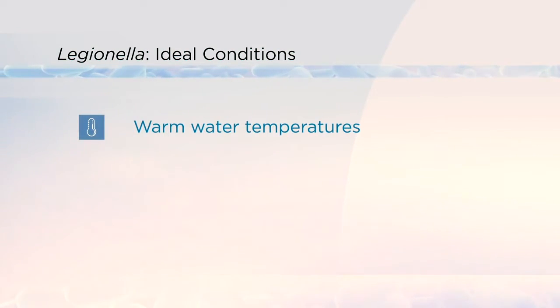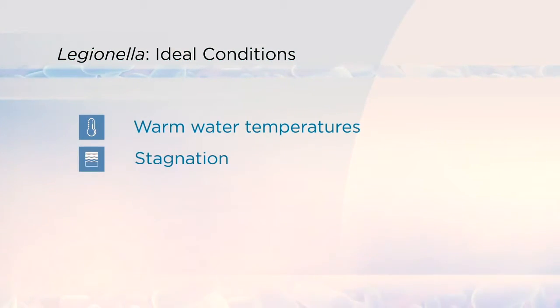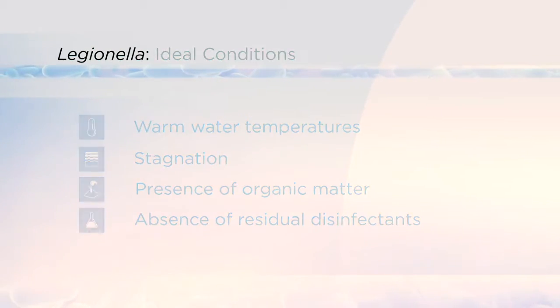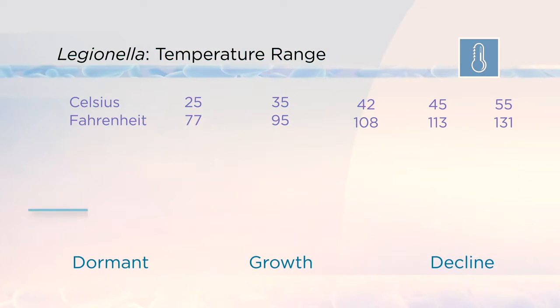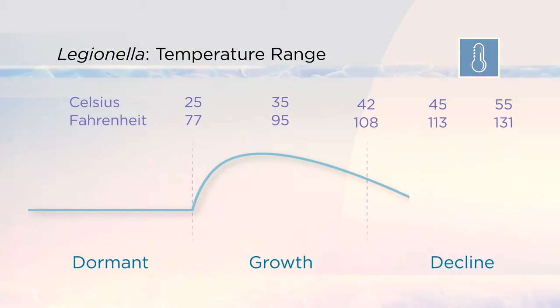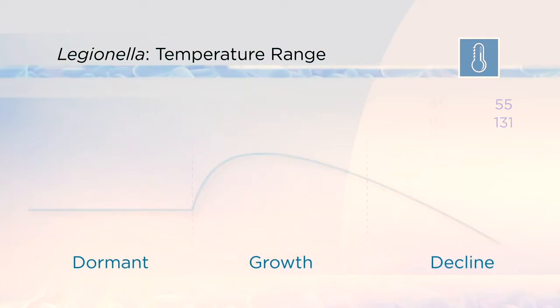Legionella grow and amplify under certain conditions, including warm water temperatures, stagnation, presence of organic matter, and absence of residual disinfectants. Legionella prefers water temperatures between 77 and 108 degrees Fahrenheit. At temperatures below 77 degrees Fahrenheit, Legionella do not grow, but they also do not die. They are present and can amplify if more favorable conditions return.